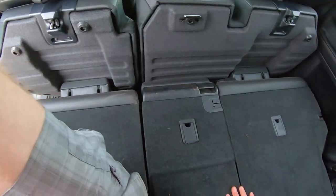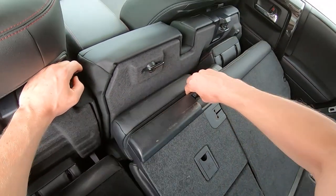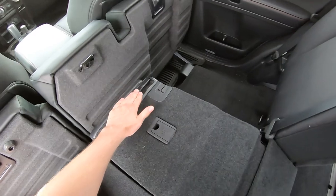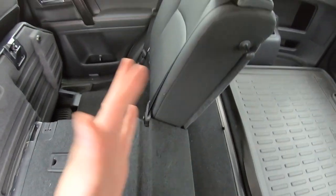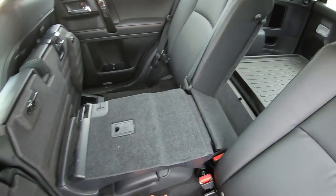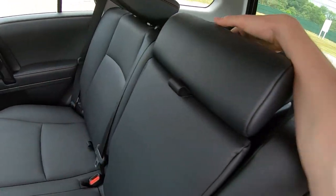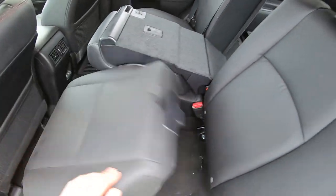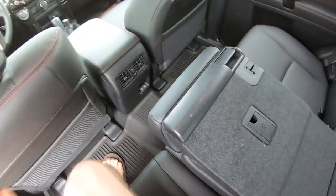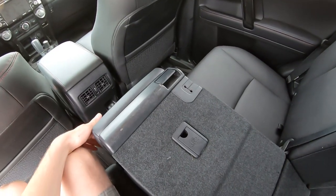Are these 60-40 fold or 50-50? You can actually fold the center seat down separately — it's 40-20-40 folding. So if you needed to put something long in here, like some skis or 2x4s, you could have these two seats up and have it sticking straight out. Yeah, that's pretty nice.